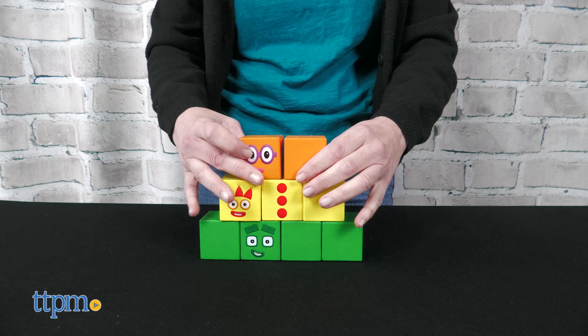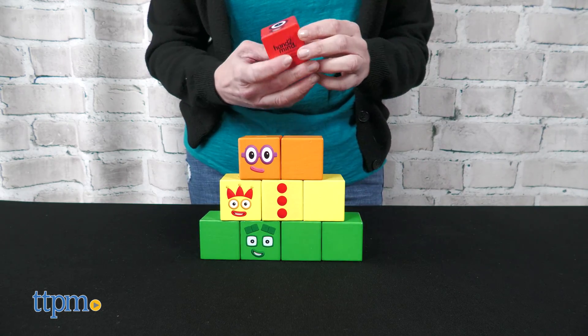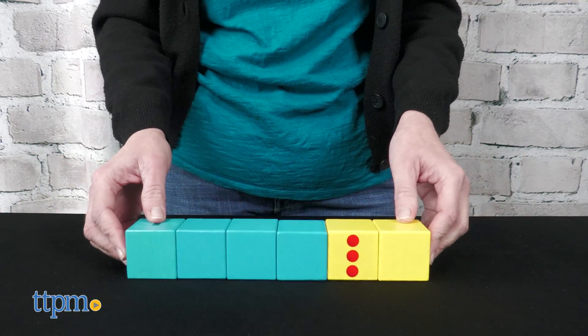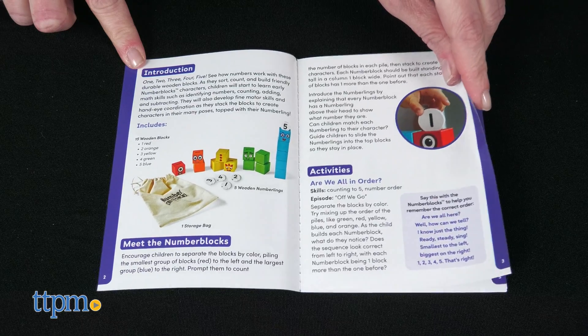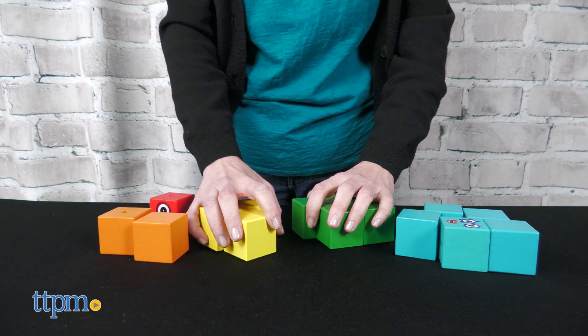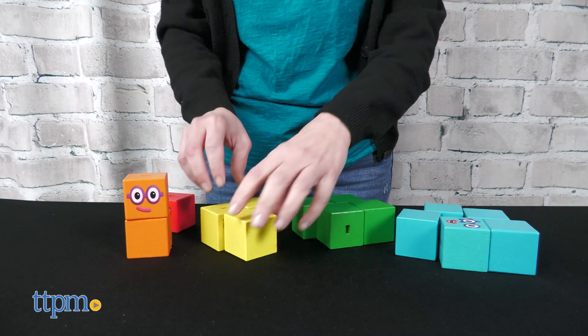Kids ages two and up can sort and stack the blocks by color, rearrange the color blocks to make different shapes, practice addition and subtraction, and learn about odd and even numbers. Descriptions of each activity can be found in the activity guide, providing tips for parent-child interaction that enhances the learning play.